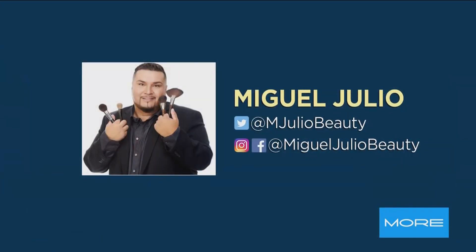Miguel, thank you as always. Go ahead and give Miguel Julio a follow — here are all his social media channels on screen right now. We always appreciate the advice, my friend.